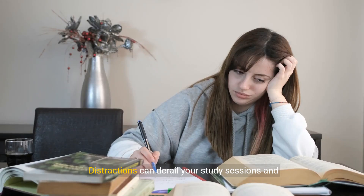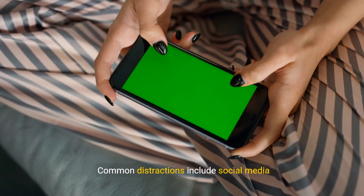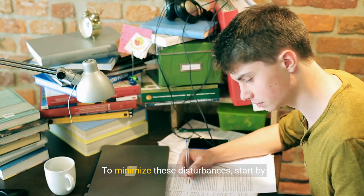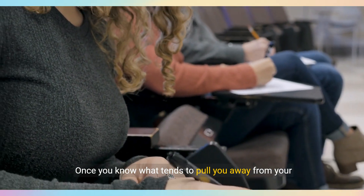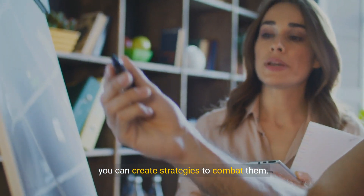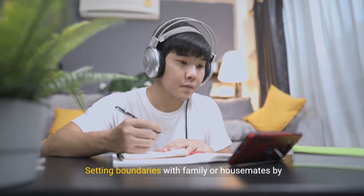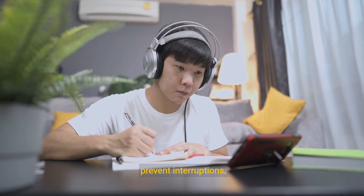Distractions can derail your study sessions and make it difficult to maintain focus. Common distractions include social media notifications, household chores, and interruptions from family members. To minimize these disturbances, start by identifying your biggest distractions. Once you know what tends to pull you away from your studies, you can create strategies to combat them. For instance, turning off your phone notifications during study time can help you stay immersed in your work.